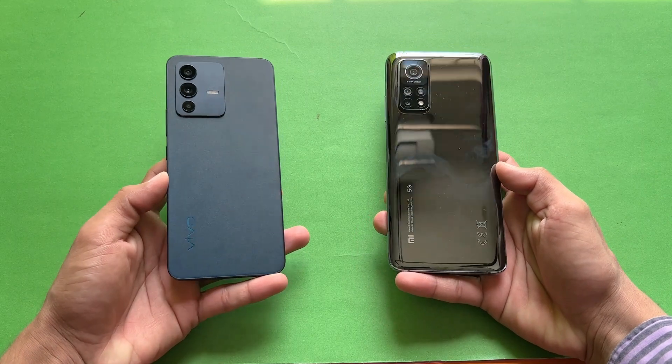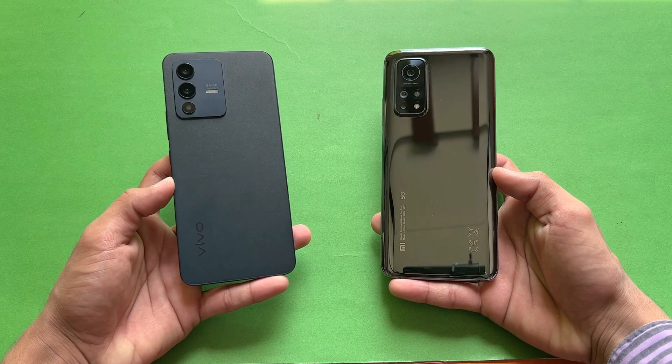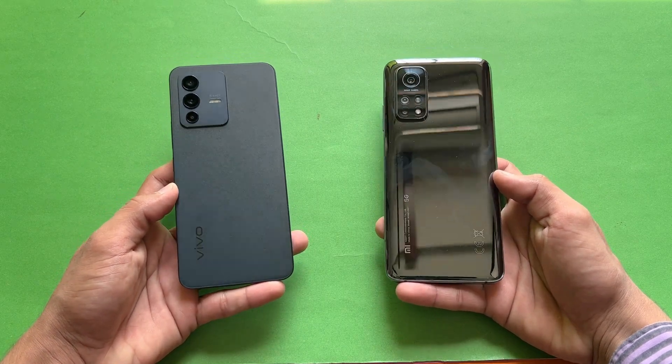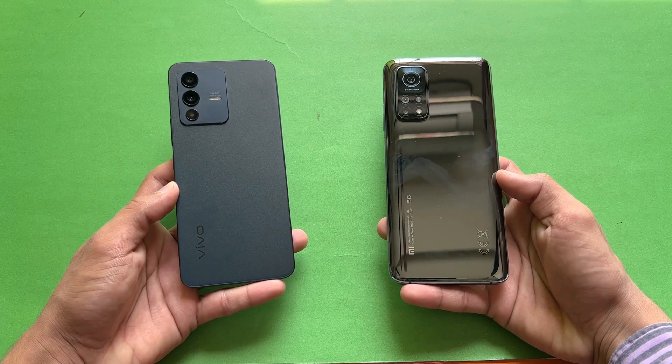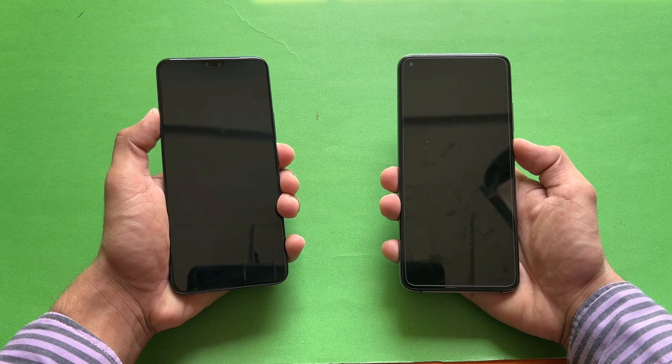In this video I'm going to show you how the Vivo V23 5G stacks up against the Xiaomi Mi 10T in app opening speed as well as in the boot-up test. Without wasting any time, let's get right into it — let's quickly boot both of these phones up at the same time. Here we go!